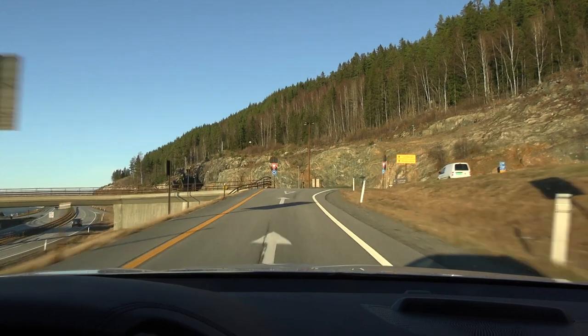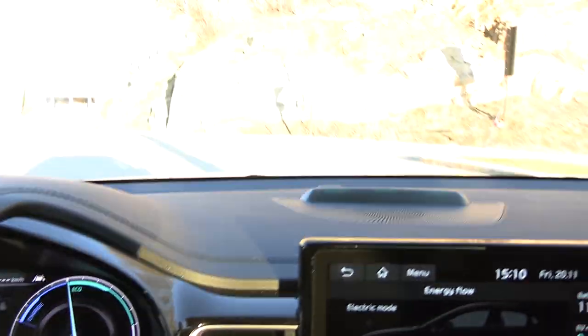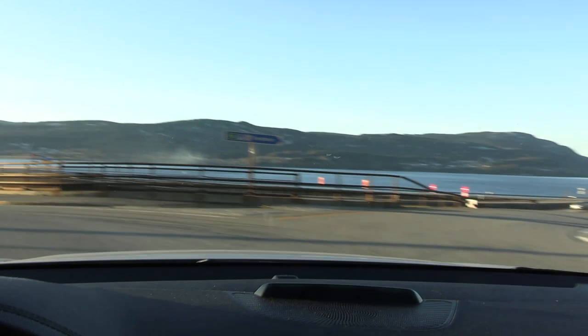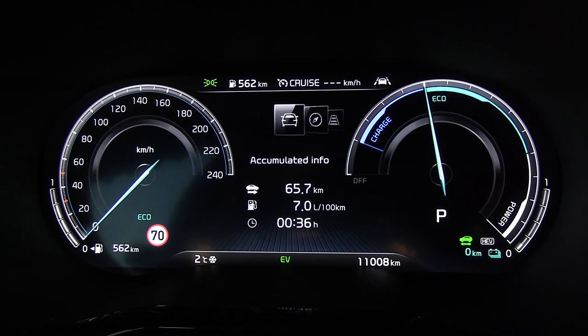We are now at Strondrichsha and we are going to turn around here. It's going to be 65 kilometers total — 32.5 over here. That's a good enough run. We are back at the starting point, and you won't believe this — the consumption was 7 liters per 100 kilometers.